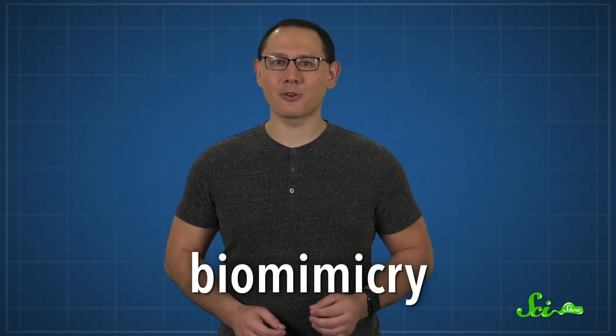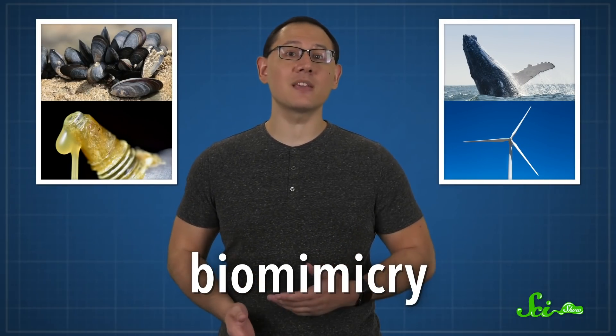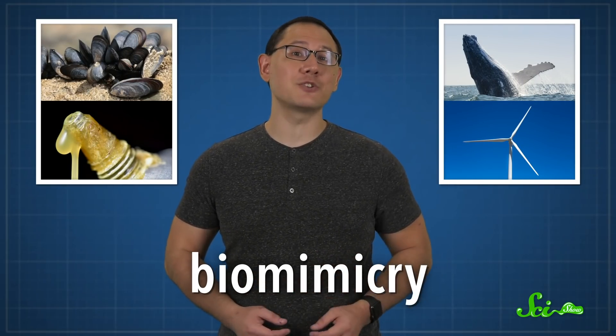Nature's had a few billion years to do what it does best, so it only makes sense that we humans would want to take advantage of some of its greatest hits. Taking inspiration from, or mimicking, structures found in nature is called biomimicry. And we do it a lot, for making things like waterproof glues or wind turbine blades. But there's another area that draws inspiration from nature that doesn't get as much credit—fashion.